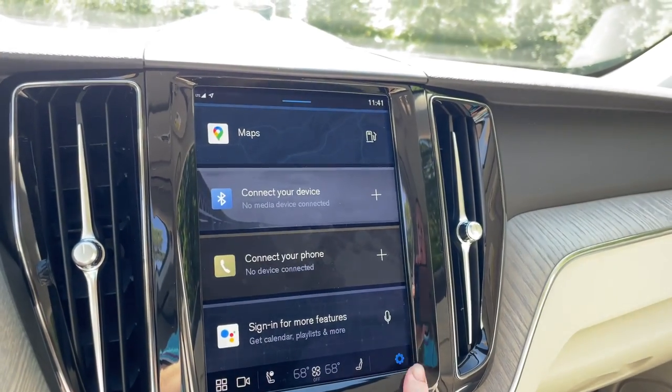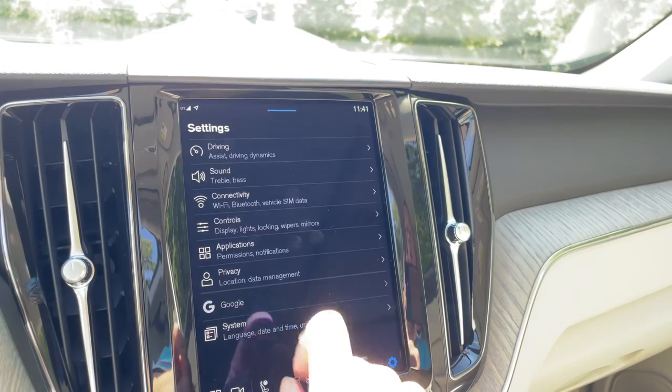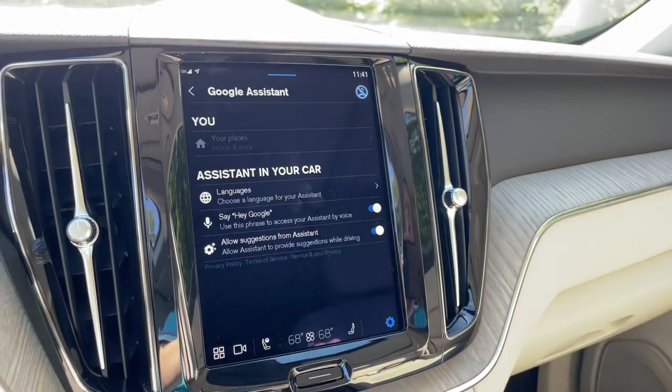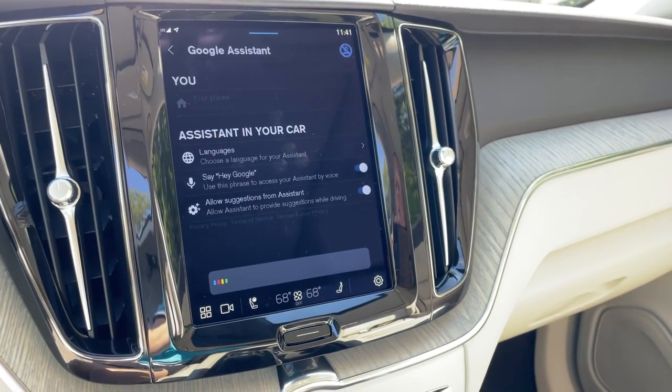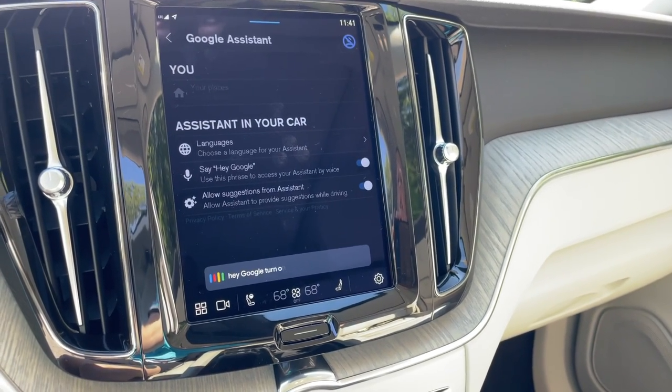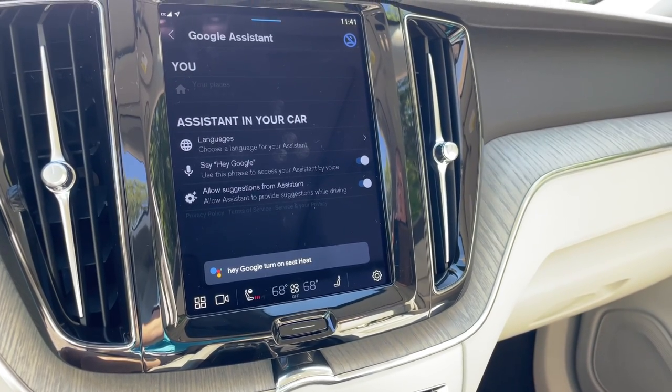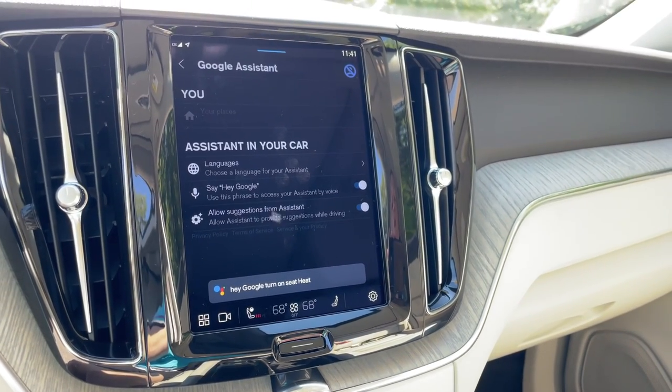Back to settings — Google. This has the Google Assistant, so you can say 'Hey Google.' Hey Google, turn on seat heat. And it responds: 'Turning on the seat heater for the driver.' So with Google you'll be able to adjust the temperature, answer your phone, change your music, things like that.